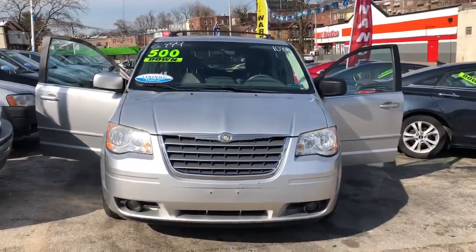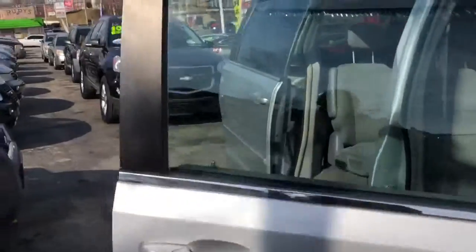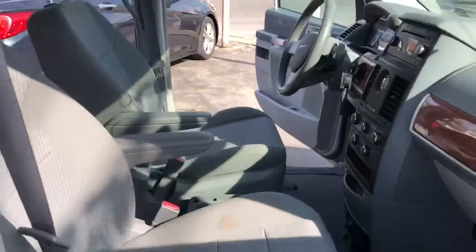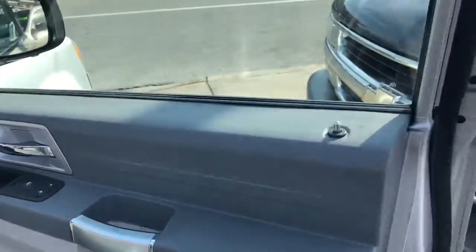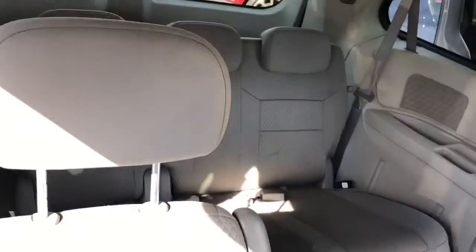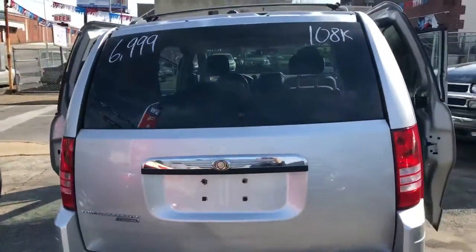Here we have a 2008 Chrysler Town & Country. It's a certified pre-owned vehicle with power windows and power locks. Here's the middle row. This car is silver with a hundred and eight thousand miles.